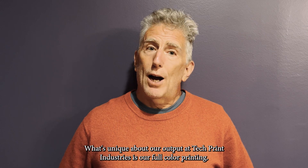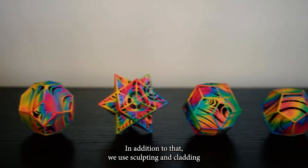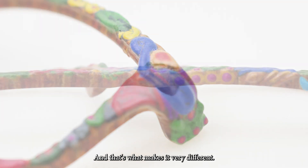What's unique about our output at Tech Print Industries is our full-color printing. In addition to that, we use sculpting and cladding to get displacement, height, or depth into the product — and that's what makes it very different.